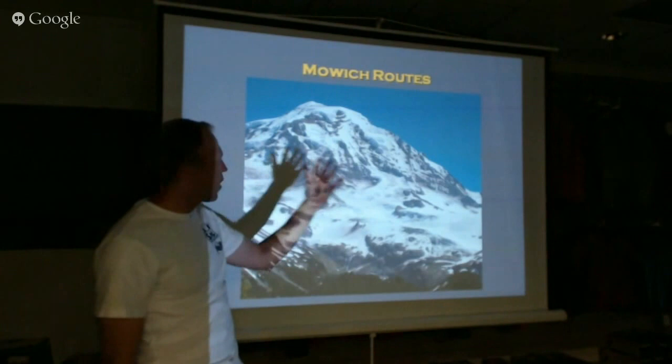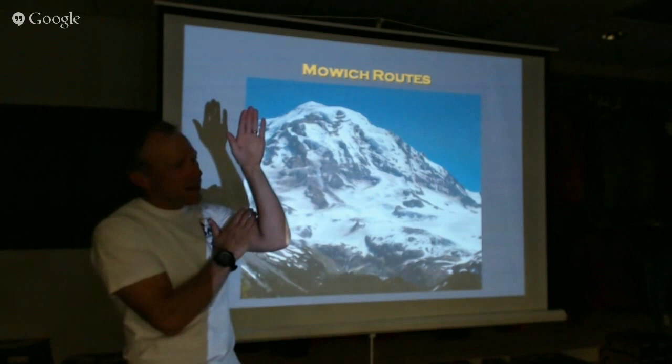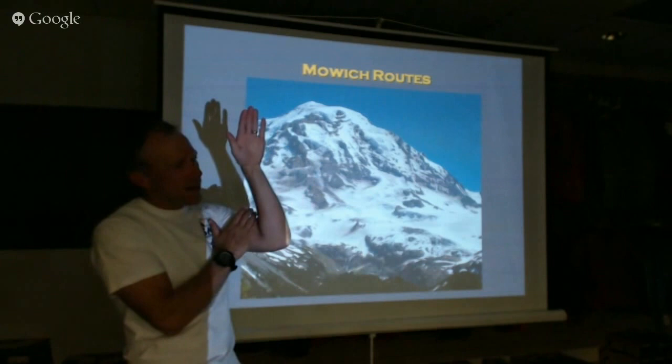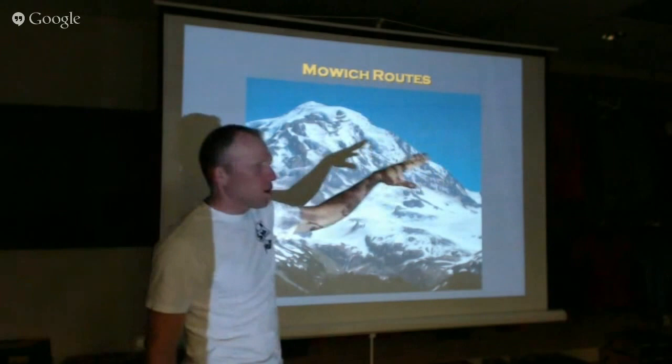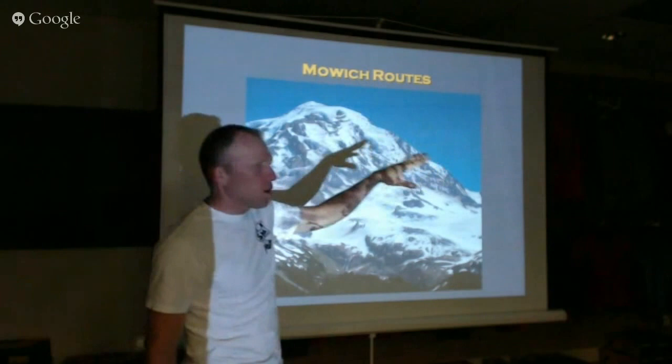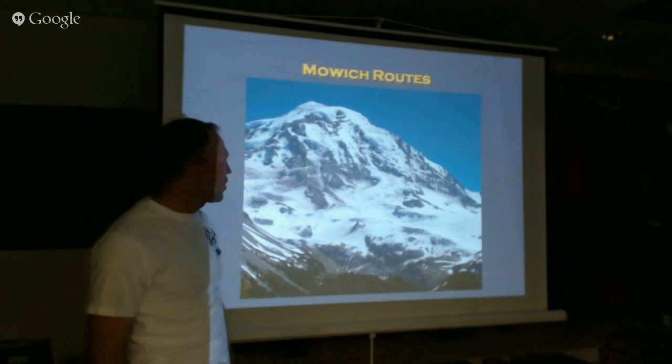Moving around the mountain to the northwest side is the Mowich Face. On this side there are seracs hanging around — where a glacier gets so steep it actually breaks off and descends catastrophically to lower elevations. You've got hanging ice cliffs above you with tons of avalanche debris ready to smash you, so you need to know what you're climbing on this side. Mowich Face is probably the safest route there. These routes are so rarely climbed you should just go to a guidebook and look them up. If you want a wilderness experience, this is the side to consider.